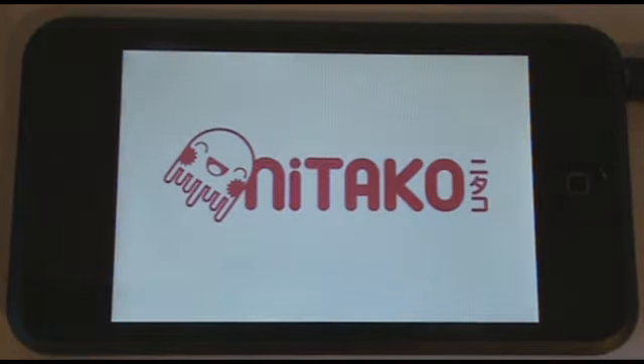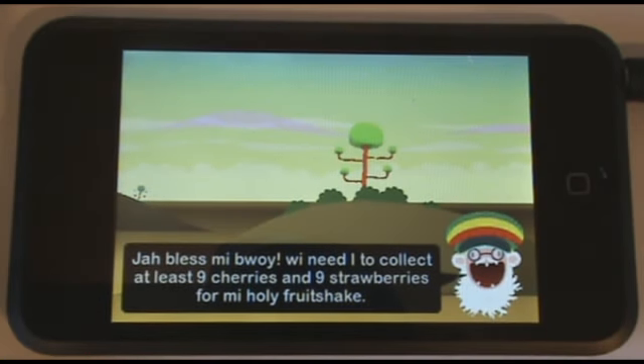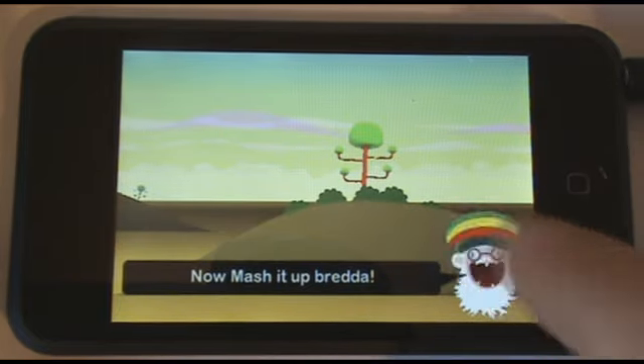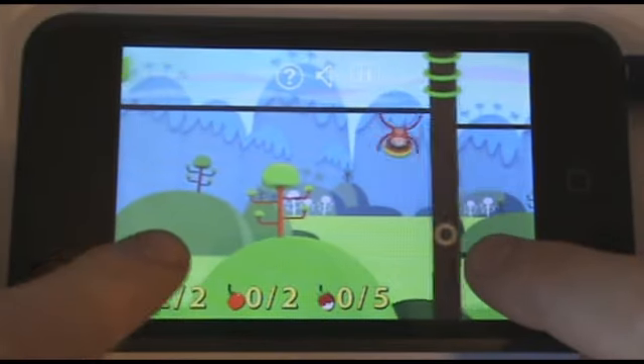You play as a baby monkey who has been asked by his father to collect food for him before he dies. You have to swing round branches using single and multi-touch gestures on the touch screen to collect the fruit. Each level has a certain goal of fruits you need to collect before it is completed, and you then continue to the next level.